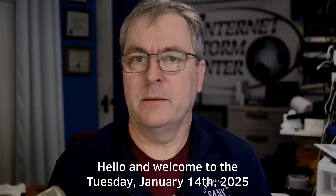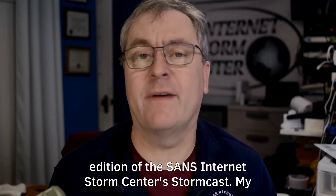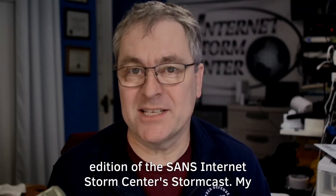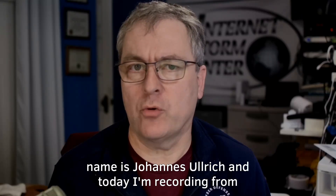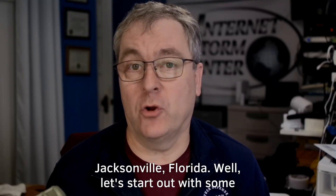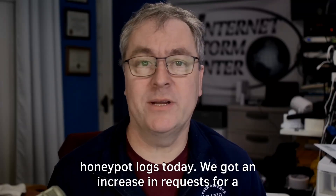Hello and welcome to the Tuesday, January 14th, 2025 edition of the SANS Internet Stormcenter's Stormcast. My name is Johannes Ulrich and today I'm recording from Jacksonville, Florida. Let's start out with some honeypot logs today.